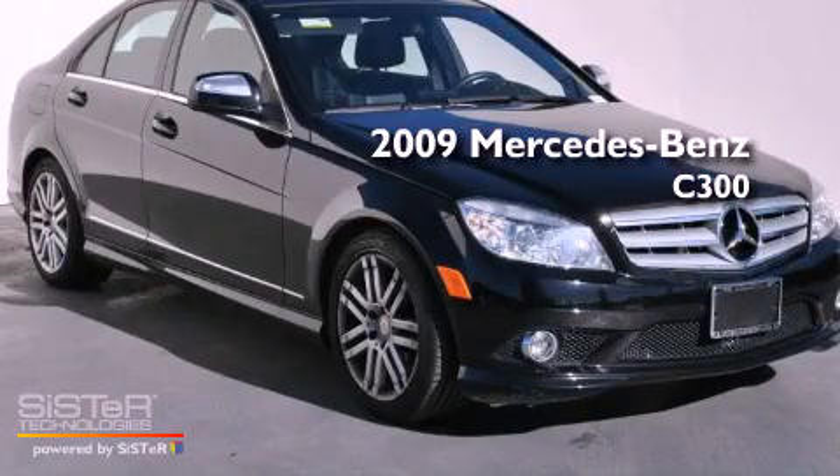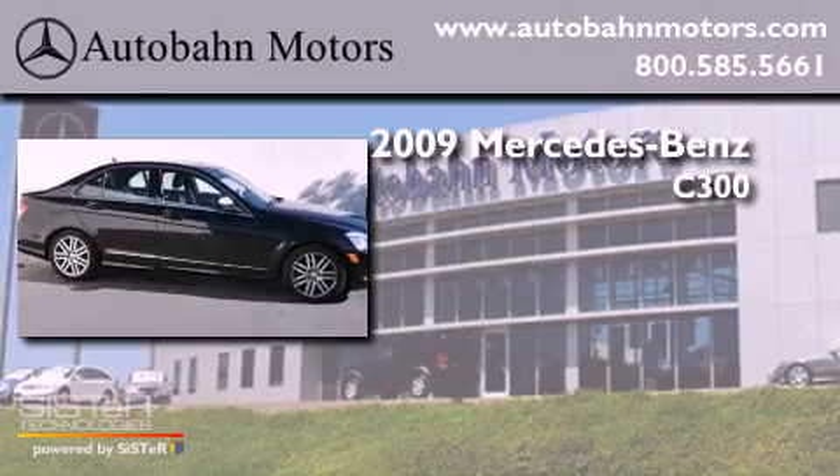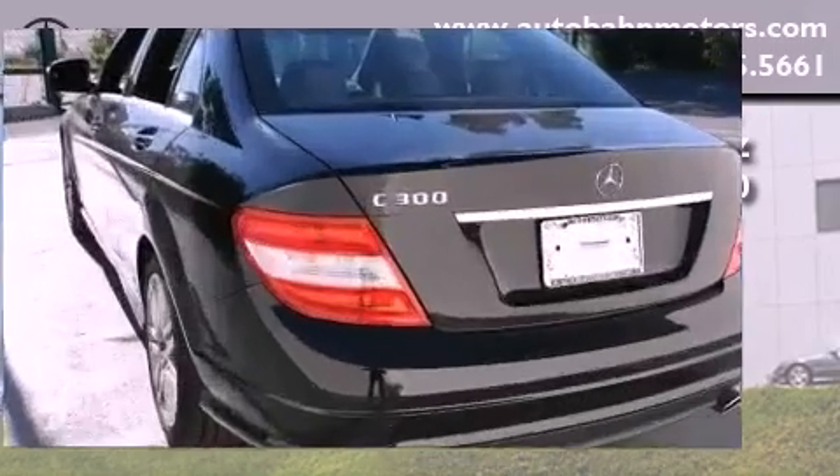This is a certified pre-owned 2009 Mercedes-Benz C300. It features a 3.0-liter six-cylinder engine, an automatic transmission, and a clean non-smoker interior.